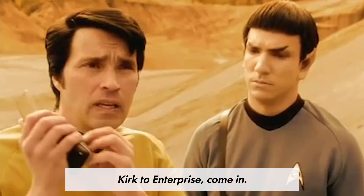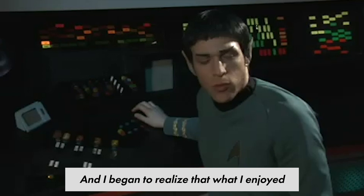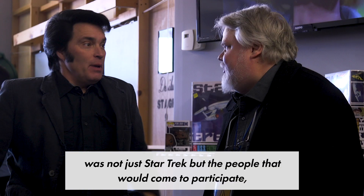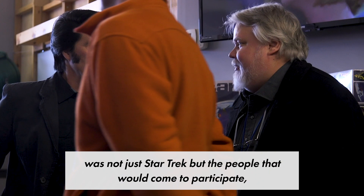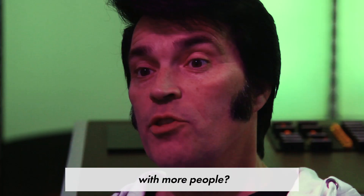Kirk to Enterprise, come in. My friends and I would get together and make our own little Star Trek adventures and share them on the internet with each other. And I began to realize that what I enjoyed the most about being here was not just Star Trek, but the people that would come to participate — how much I enjoyed the friendships and the camaraderie. My goal was: how do I share this with more people?